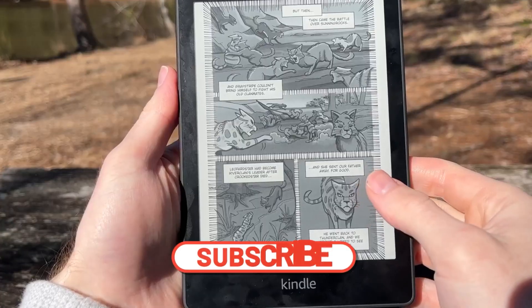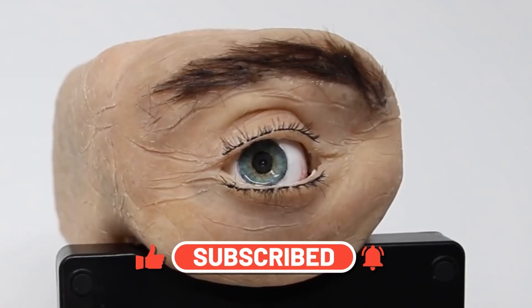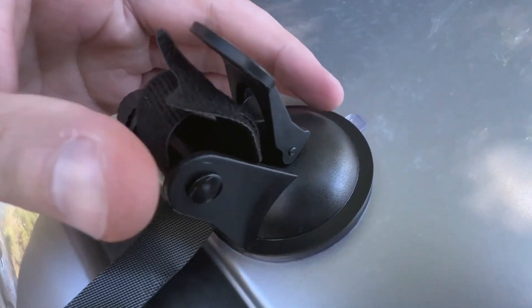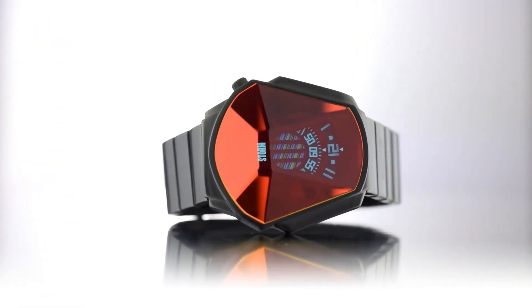Subscribe and turn on notifications so you don't miss more videos of various tech and gadget reviews and much more. Or don't subscribe and miss out on the riveting content of me talking about things you could easily Google yourself. Your call, really. Anyway, check out this playlist of my top 10 videos and I'll see you in the next video. Take care!